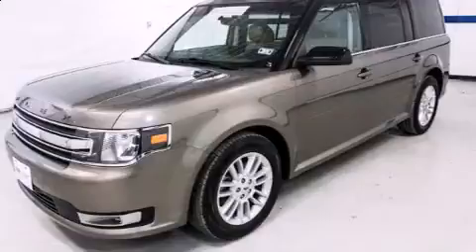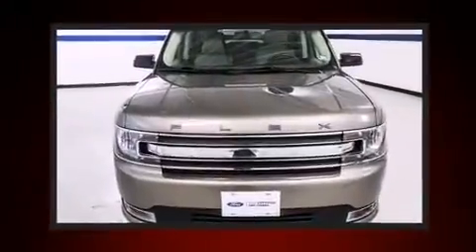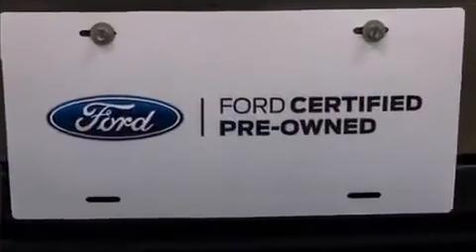Ford ensures the safety and security of its passengers with equipment such as dual front impact airbags, front side impact airbags, traction control, ignition disabling, and four-wheel disc brakes with ABS.